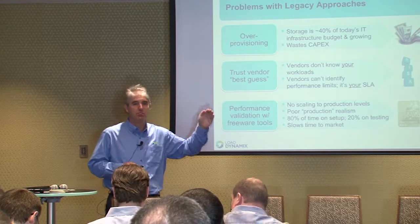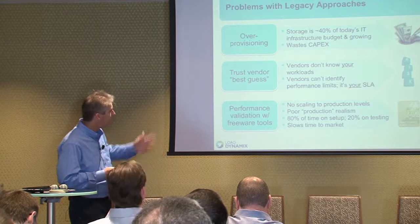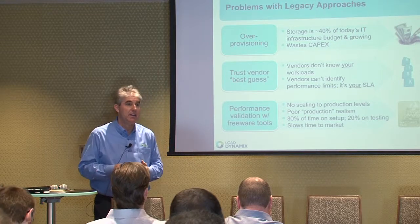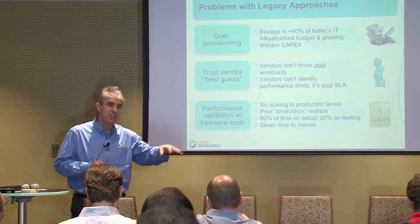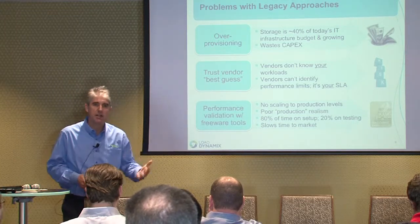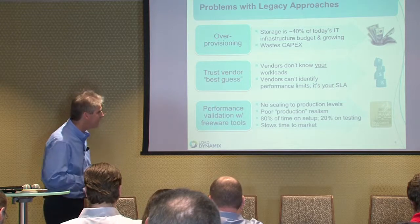Over-provisioning is no longer a viable strategy. By some accounts, 40–50% of your physical infrastructure spend is going to storage, and it keeps increasing every year. You can't really trust the vendors because at the end of the day they don't know your application workloads. Every organization uses applications like Oracle or Exchange differently — how one user community accesses data is different from another, and you're responsible for your own SLA. And relying on freeware tools with custom development means spending 80% of your time setting up tests and only 20% running them.